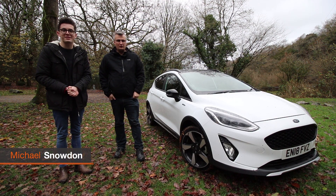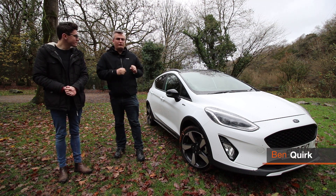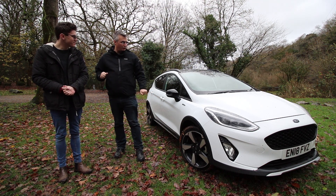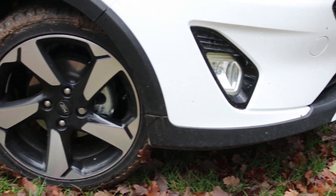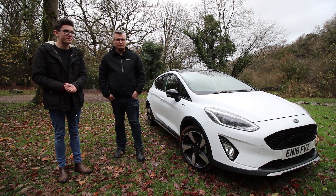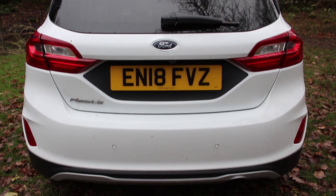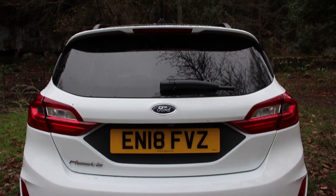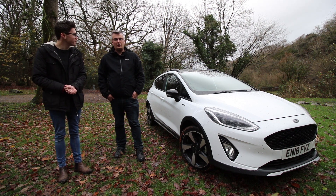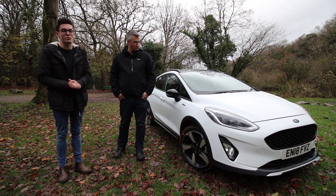Behind us is the Ford Fiesta Active B&O. It's one of those vehicles that's perfect for those who like to go out exploring — look at the cladding. It's also got a low terrain mode which is perfect in these winter months. The model we have here is just over £23,000, but the range does start at just over £18,000. There is a range of engines and gearboxes on offer ranging from 85 PS to 140 PS, and you can get a diesel or a petrol, with both manual and automatic available.